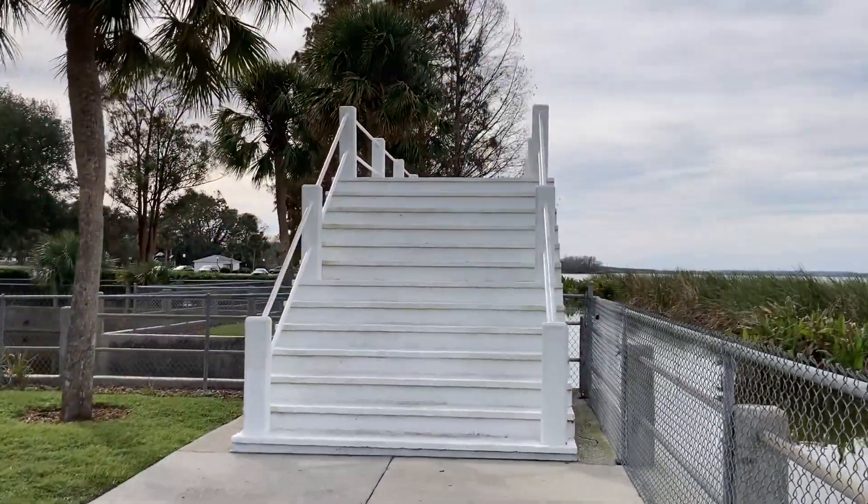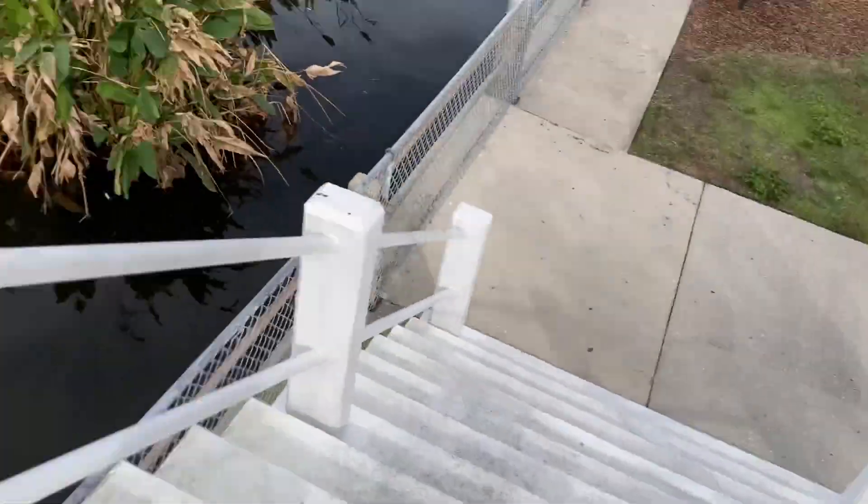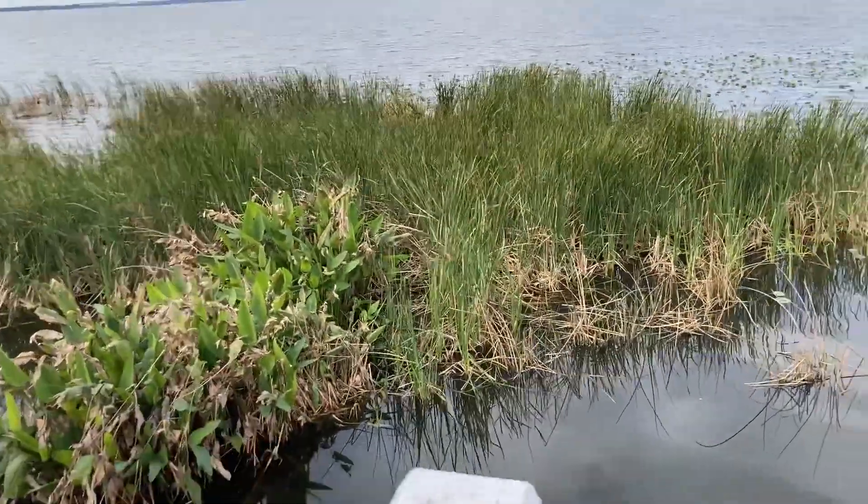I'm just gonna go up those stairs real quick, and then I'm gonna get back to the car. These are the stairs that are on the postcard. These things are steep. Oh my god, look at that — it's like straight down. That fence ain't too tall either. If you fall right over the edge, it's only up to my waist.